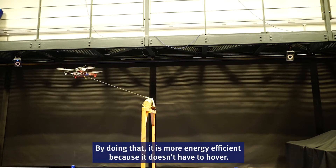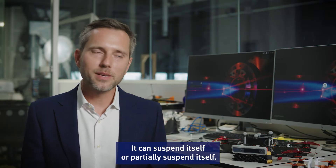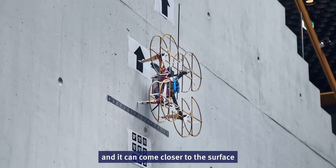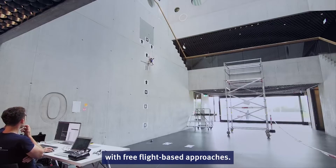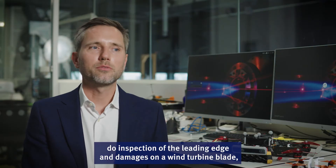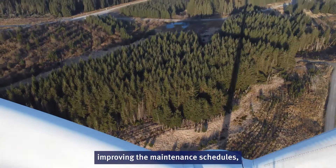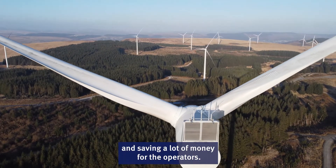By doing that, the robot is more energy efficient because it doesn't have to hover — it can suspend or partially suspend itself. It is more wind-robust and can come closer to surfaces, making it suitable for tasks that are difficult to perform with free-flight-based approaches. For example, it can operate on wind farms where vehicles attach themselves to the blade for inspection of leading-edge damage on wind turbine blades, improving maintenance schedules and saving operators a lot of money.